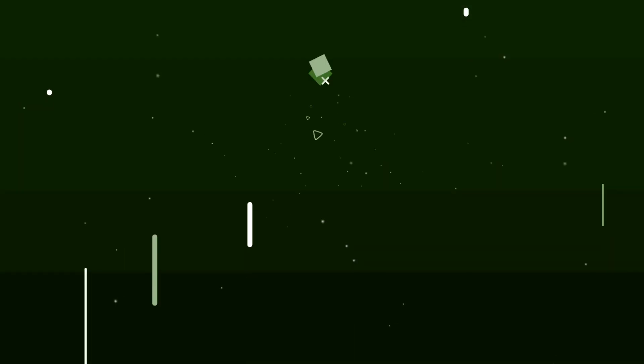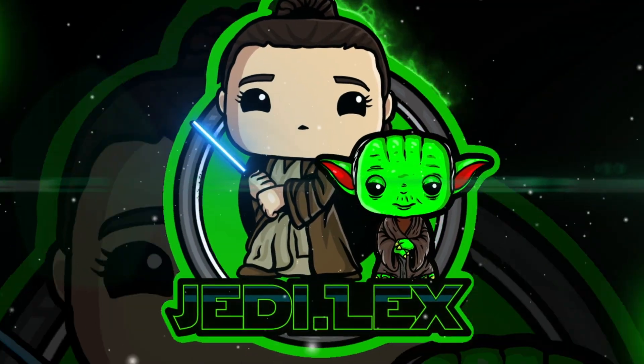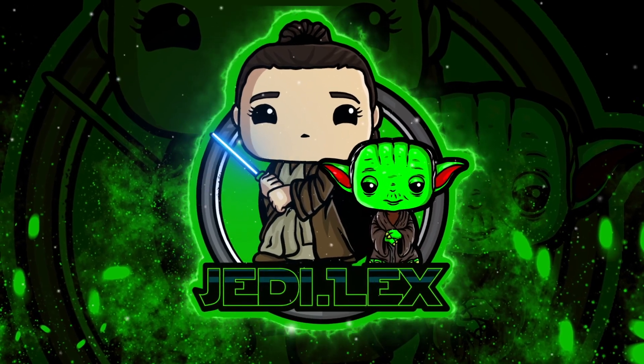Let's open up my Black Friday order from Tatooine Traders. Hey guys, it's JediLex and welcome back to my channel. Today we are doing a much-anticipated unboxing video because for Black Friday I ordered a few shirts from Tatooine Traders and they have finally arrived and I couldn't be more excited. So let me go ahead and open this up and show you guys what I got.